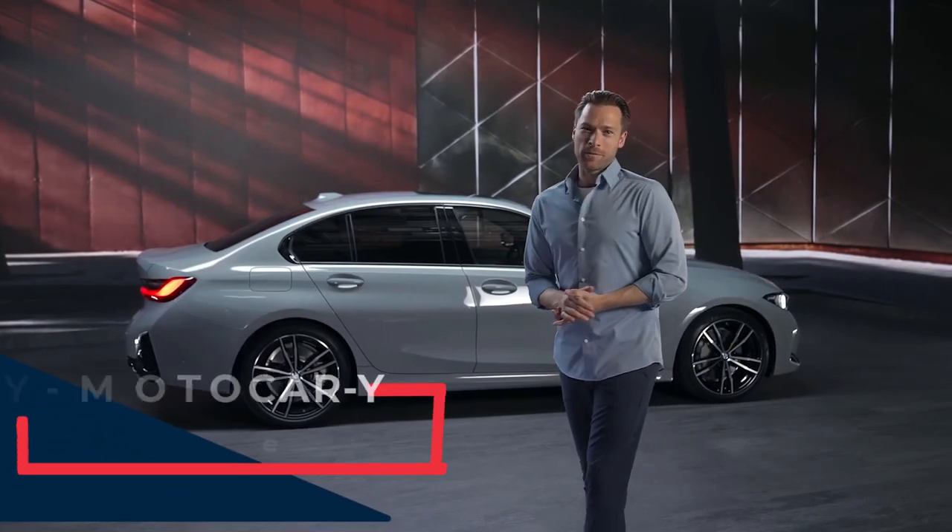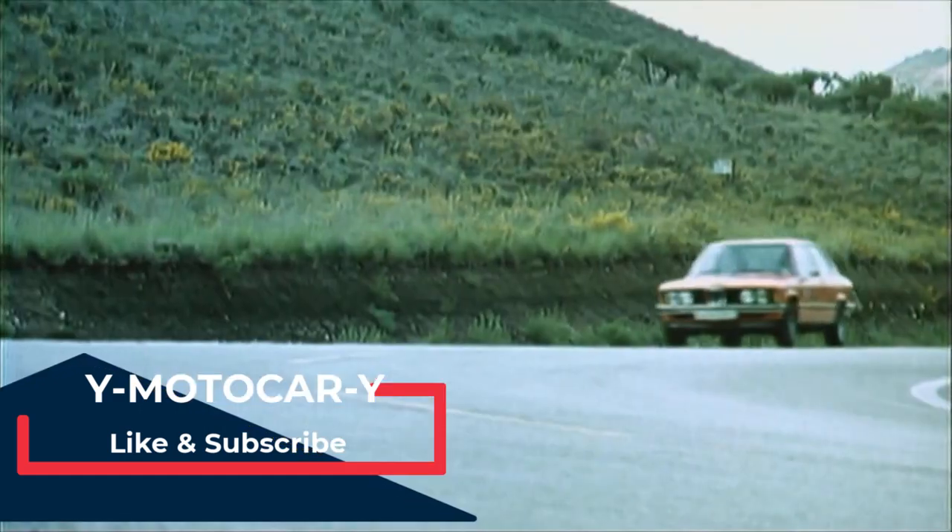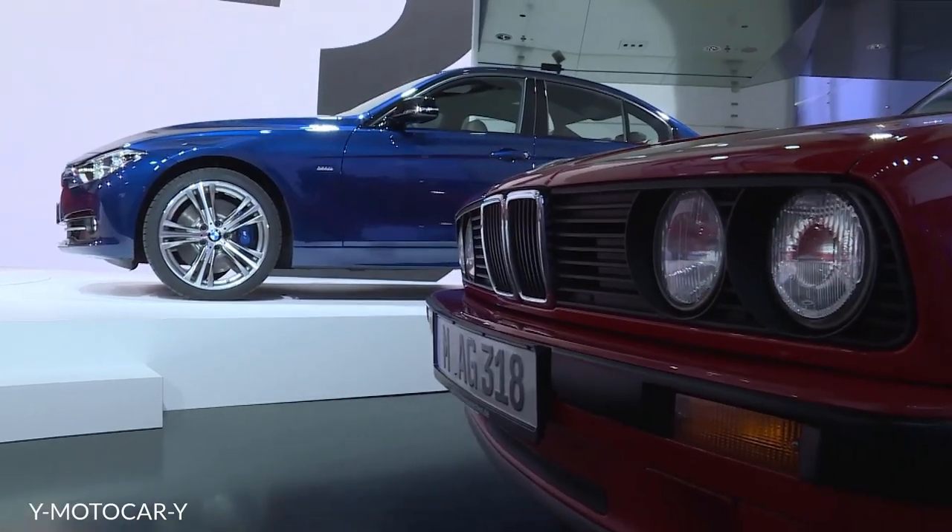Hi, my name is James. For over 45 years, the worldwide success of the BMW 3 Series represents the core of the BMW brand.